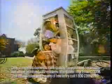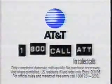Hey, hey, one at a time, boys. You'll get your chance to win. Just make a collect call — use 1-800-CALL-ATT. I won! We're giving away $5,000 every day. 1-800-CALL-ATT. You could win instantly.